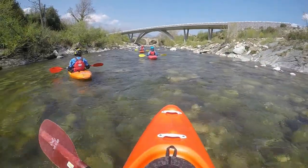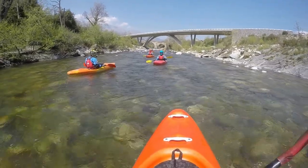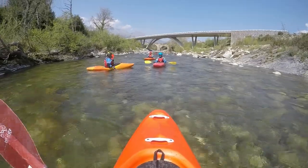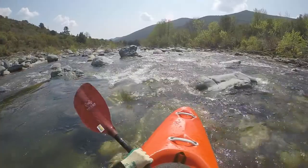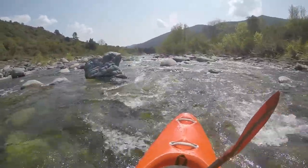The Tavignano gets robbed of its water early on above Corsica's old capital Corte, which is led into the reservoir of Calacuccia. Therefore, it most often has enough water after the confluence with the Vecchio.